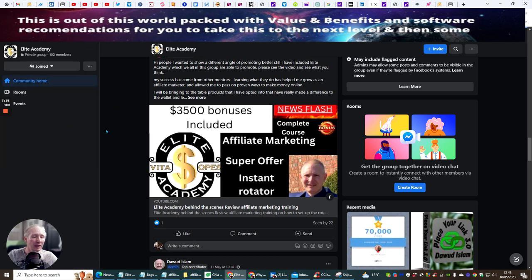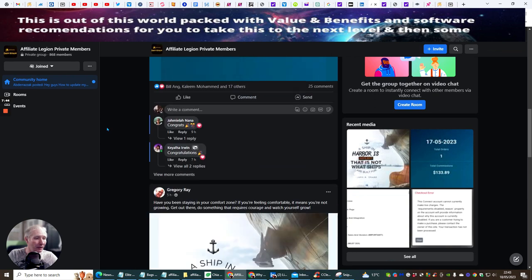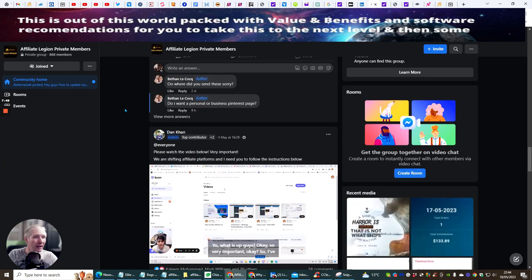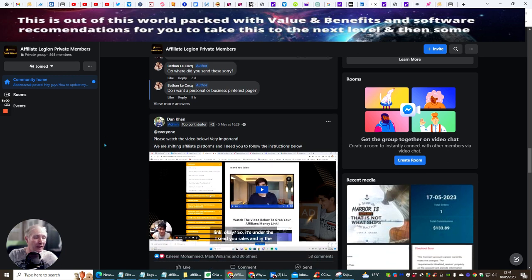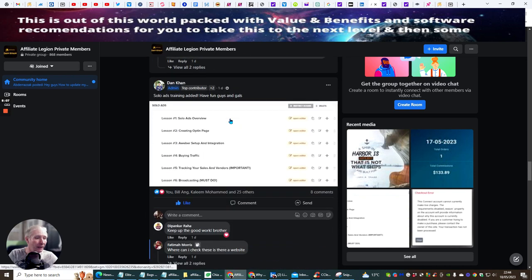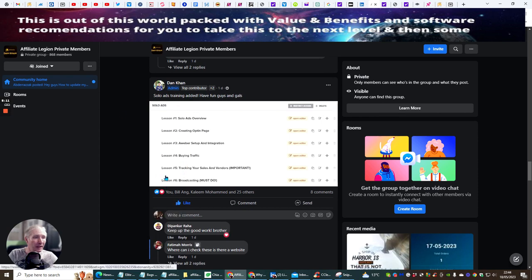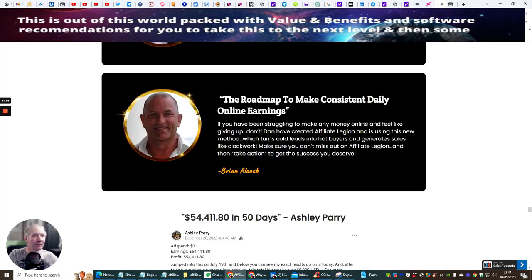I'm going to take you over to the Affiliate Legion Facebook group, which is completely private. You'll see there are loads of people in here making money online. I'm going to show you Dan Khan's new addition — the solo ads — which were just added. You can see lots of activity here, people sharing how it's all working and how they're setting it up. Now let's go over to the members area.